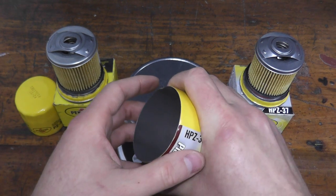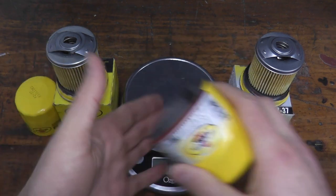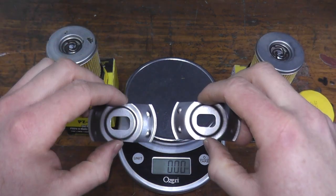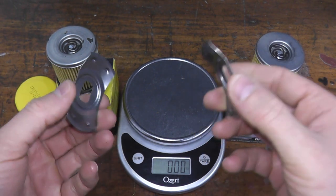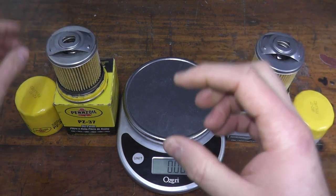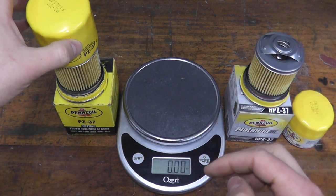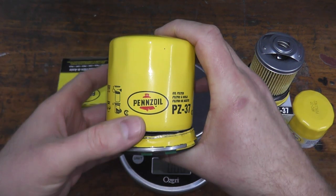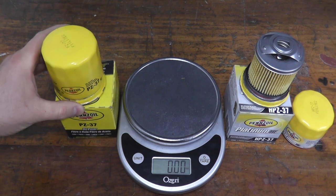Certain filters after opening them can be quite flimsy and weak, but this one is quite strong — nice to see. This retainer is just a stamped piece of steel, which is typically what you find. Some filters may employ a coil spring, but they both have the same function: keeping all the components nice and tight inside the filter.